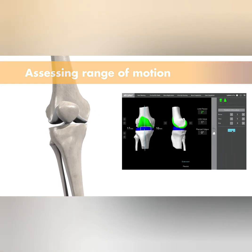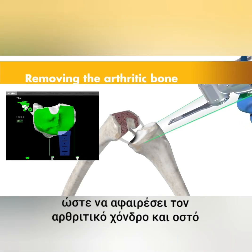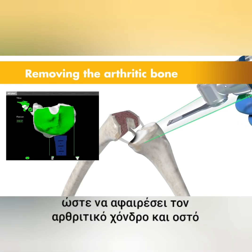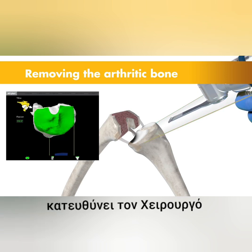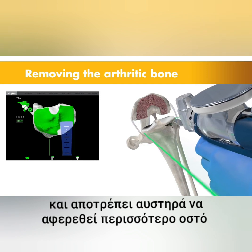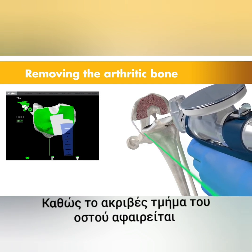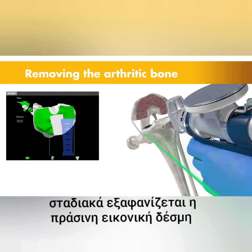Then the surgeon guides the robotic arm to remove the arthritic bone and cartilage from the knee. A virtual boundary provides tactile resistance to prevent the surgeon from removing more than just the arthritic bone identified in the preoperative plan, and visual cues shown in green appear on screen to show how much bone to remove.